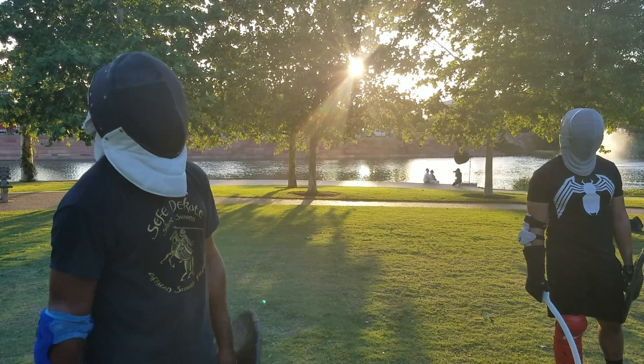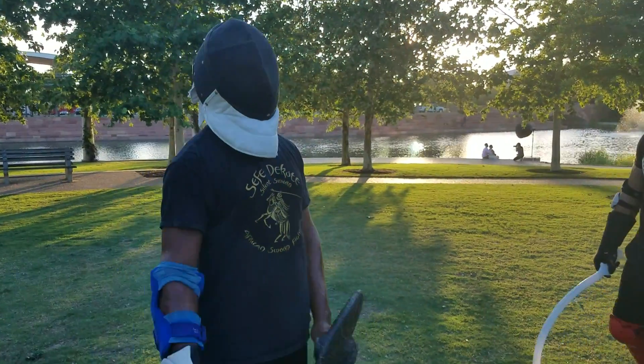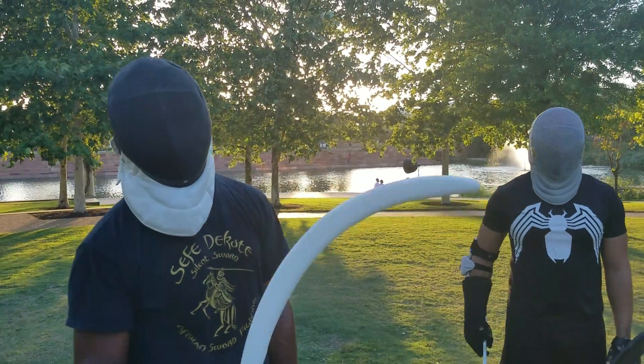Greetings, it's DeMond Stiff with Austin Warrior Arts and Jeff Tacote. I have my friend, training partner, and student — Spider-Man — who's going to help me demonstrate the Shotel in sparring.